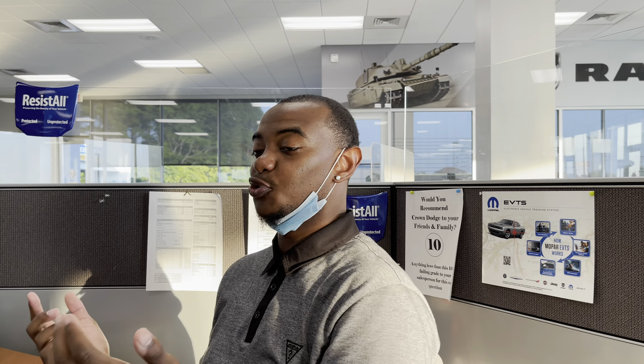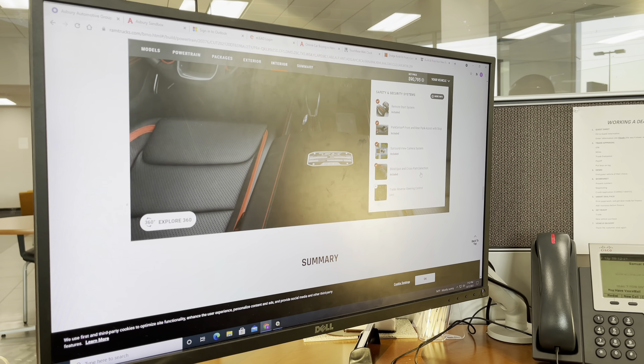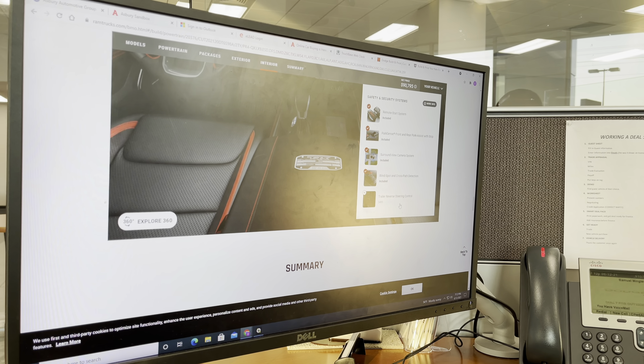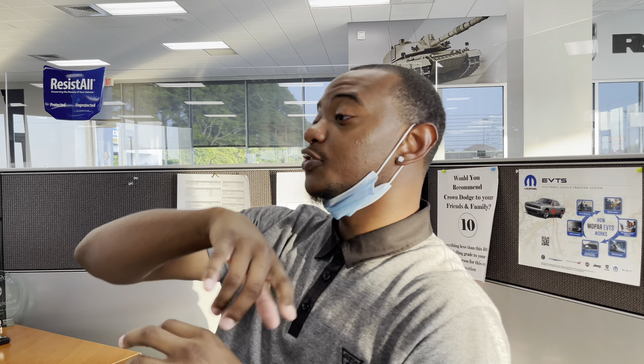Let's go back to it so y'all can see the inside. Y'all can see the TRX right there — 12-inch screen, red stitching... the red button is everything for me. Red stitching, TRX logo, the RAM seats. Yeah, that's what we're going with — y'all know how I feel about red.